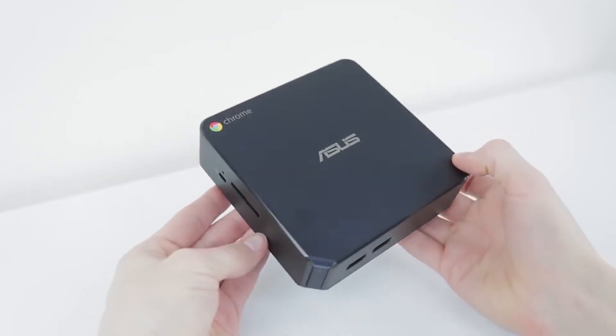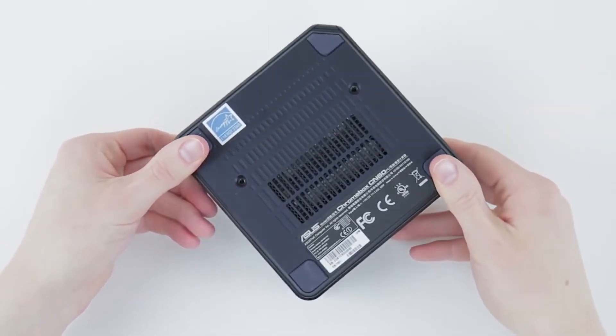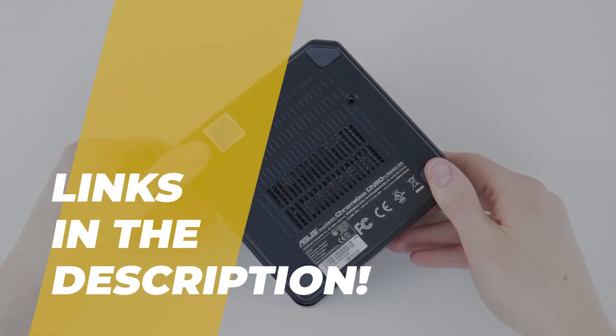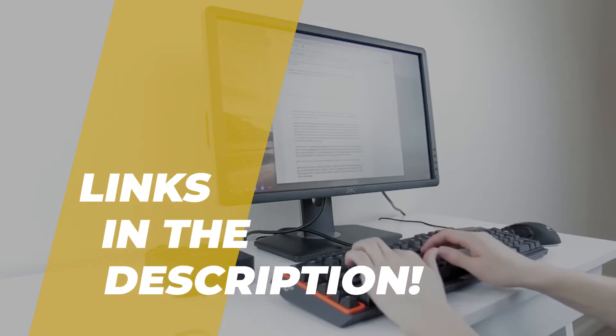Hey folks, welcome back to the channel, where today we will discuss the best Chromebox on the market. Without further ado, let's get started. And by the way, links to all the featured products are given in the description below.